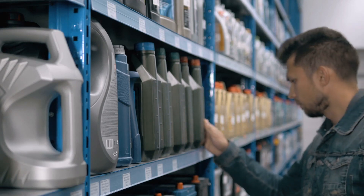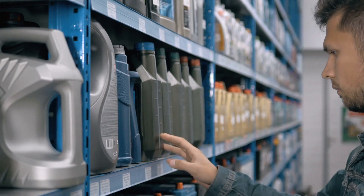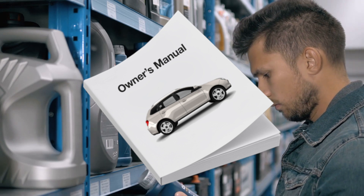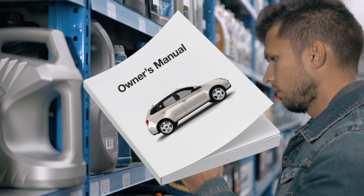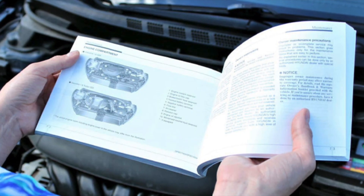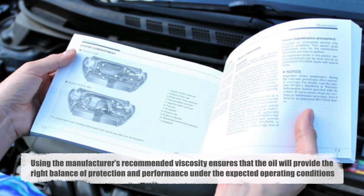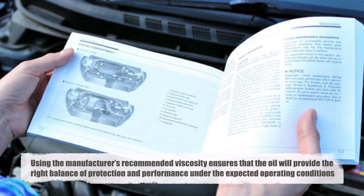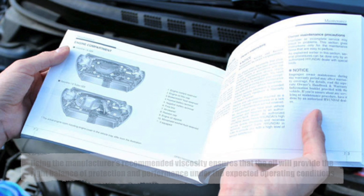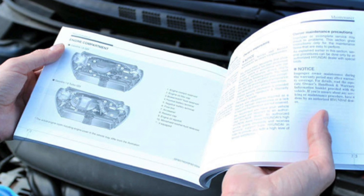Selecting the correct oil viscosity for your vehicle is crucial for maintaining optimal performance and longevity. The best place to start is your vehicle's owner's manual, which will specify the recommended oil viscosity for your particular make and model. This recommendation takes into account the engine design, operating conditions, and the climate in which the vehicle is typically used. Using the manufacturer's recommended viscosity ensures that the oil will provide the right balance of protection and performance. Deviating from this recommendation can lead to reduced engine efficiency, increased wear, and potential damage.